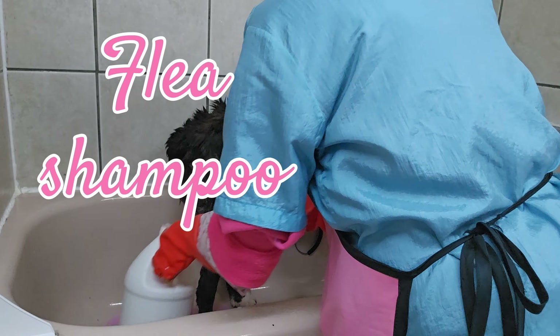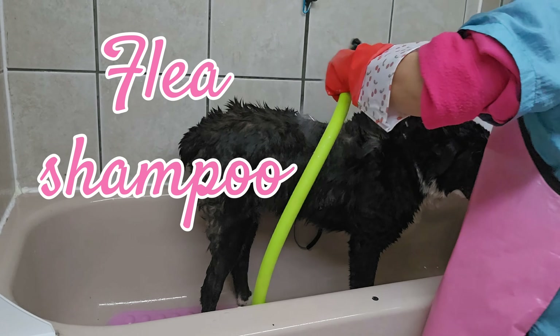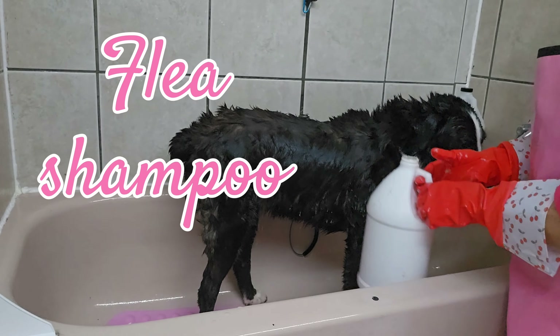Do you ever think about becoming a dog groomer? Do you ever wonder what groomers actually do all day?